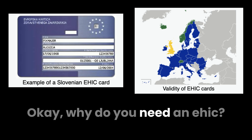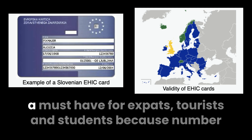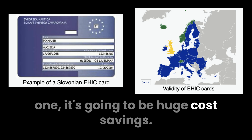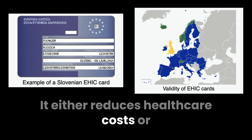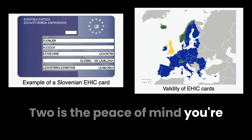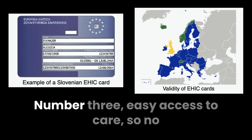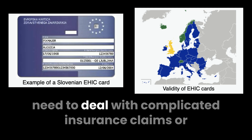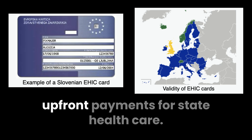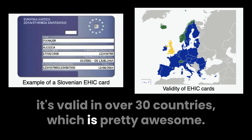Why do you need an EHIC? The EHIC is a must-have for expats, tourists, and students. Number one, huge cost savings — it either reduces healthcare costs or makes treatment free in participating countries. Number two, peace of mind — you're covered for unexpected medical issues, letting you focus on enjoying your travels. Number three, easy access to care — no need to deal with complicated insurance claims or upfront payments for state healthcare. And number four, it's accepted across the EU/EEA, valid in over 30 countries.